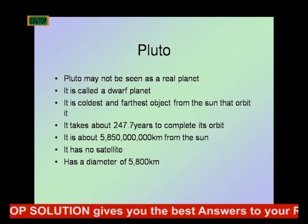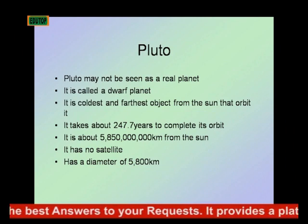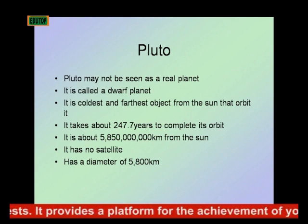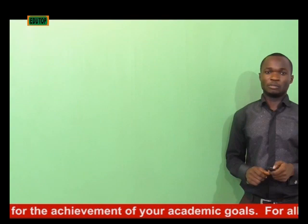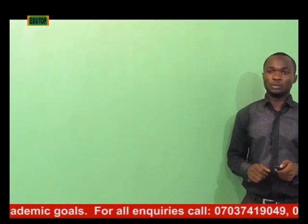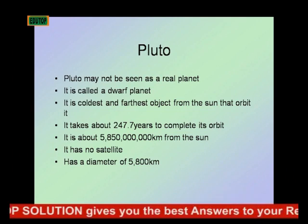Pluto may not be seen as a real planet. Remember when we introduced the solar system, we talked about the argument in the early 1990s among astronomers, which was finally concluded in 2006 that Pluto was not actually a real planet.